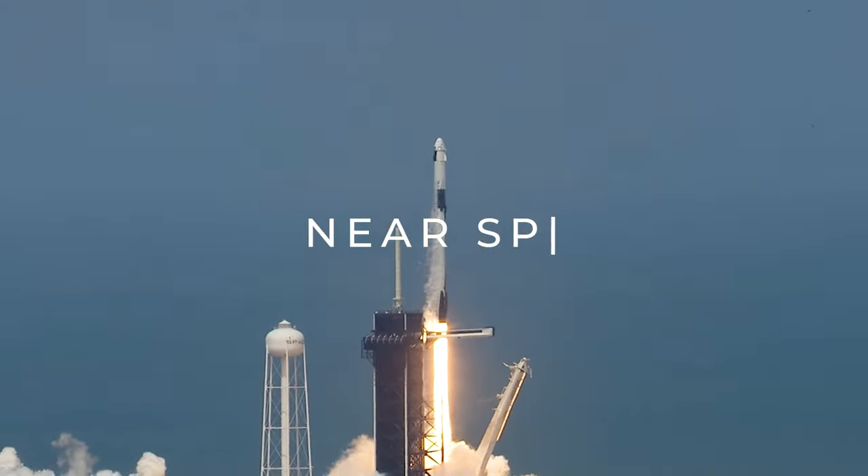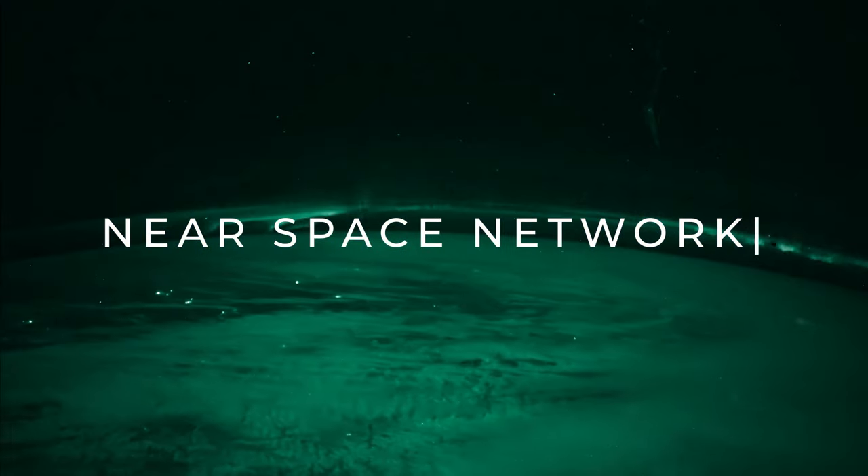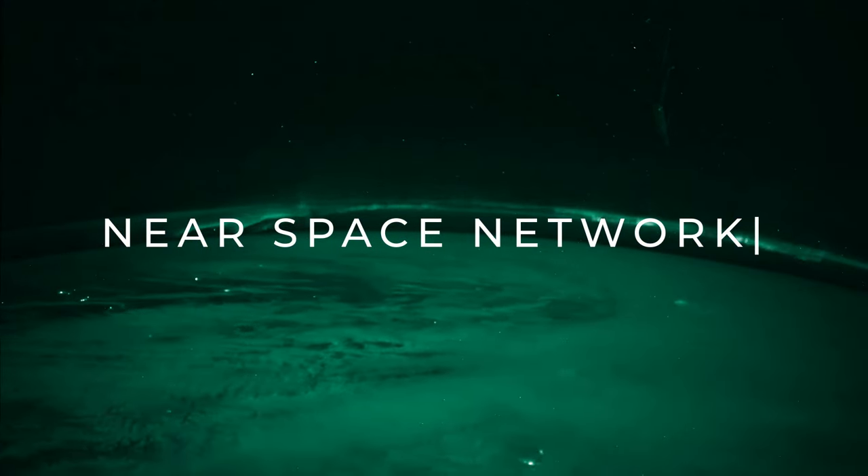Missions can confidently rely on the expertise of the Space Communications and Navigation Program, which has a legacy of excellence in managing NASA communications services. Looking to the future, the Near Space Network will continue that storied history as NASA reaches for new heights for the benefit of all.